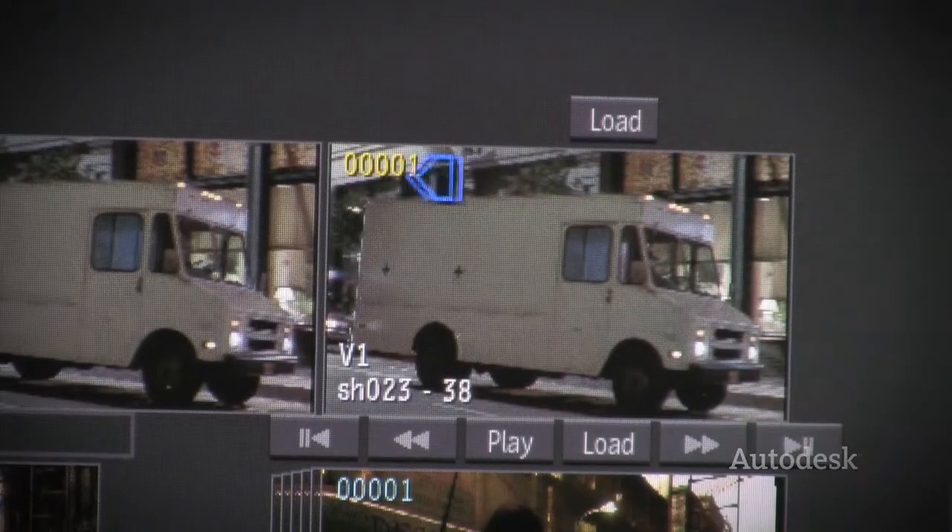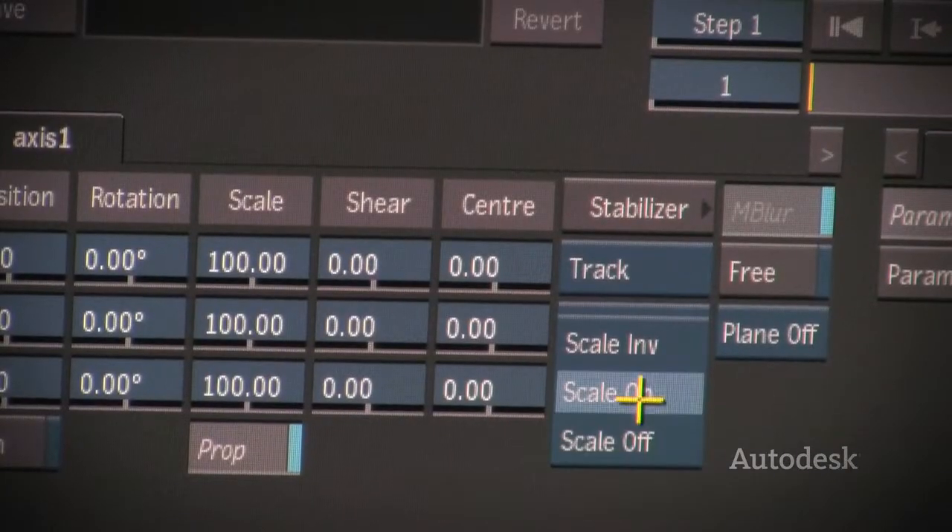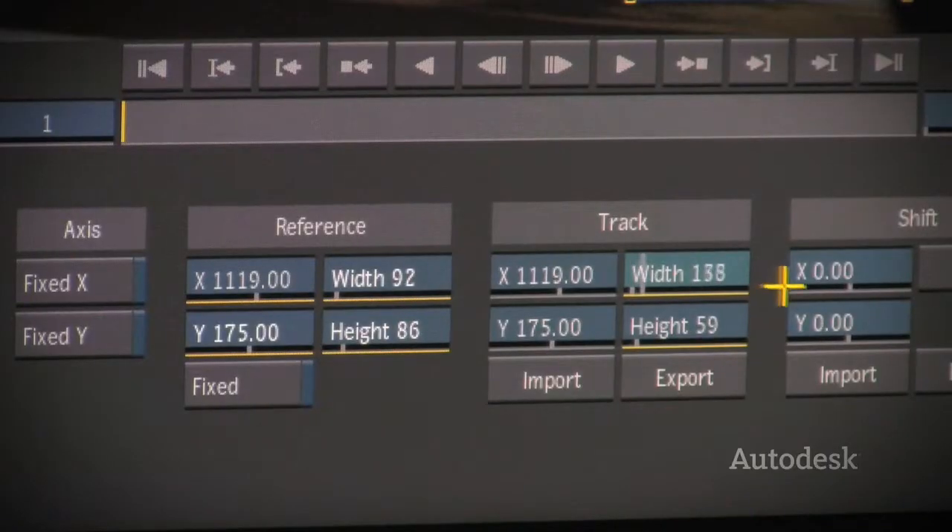Flame is the most powerful tool set that I have available to me, and from what I've seen, it's the most powerful tool set out there. So you combine a great artist with a great tool set, you're going to get a great result.